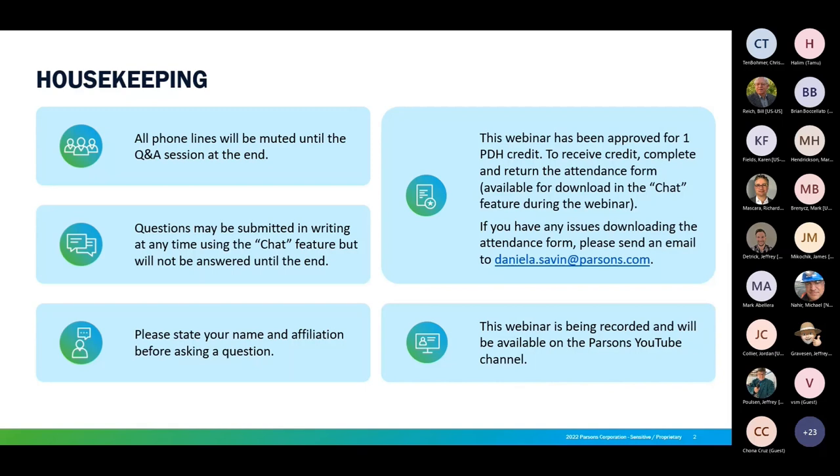There are four multiple-choice questions you'll need to answer on that form. Please let us know if you have an issue with the link to the form. And finally, this webinar is being recorded and will be posted on our YouTube channel in the coming days.